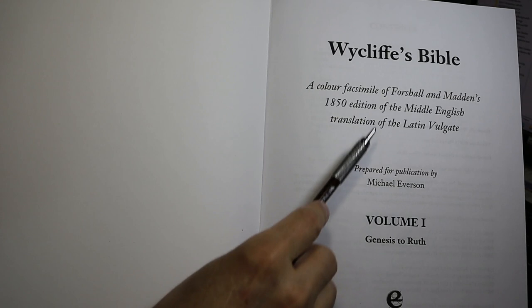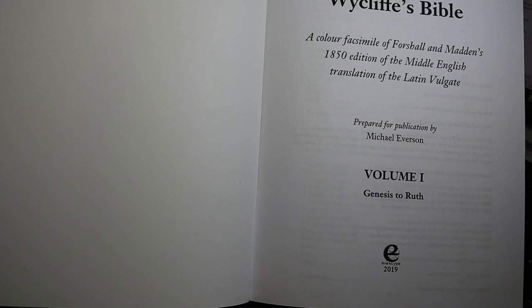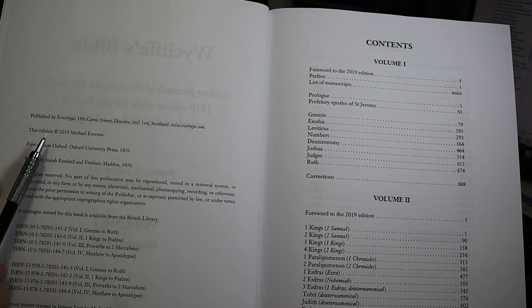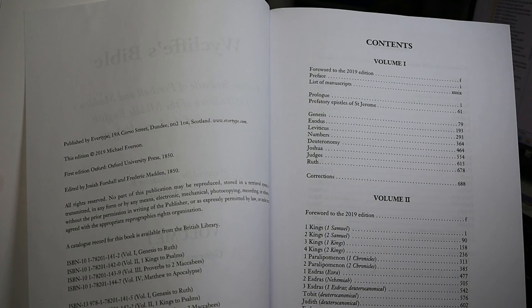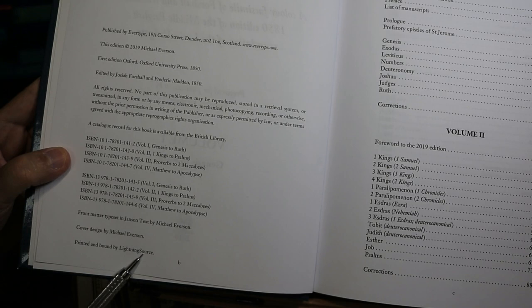Here's the title page to Volume 1 — Wycliffe's Bible, the facsimile, prepared for publication by Michael Everson, with an Evertype 2019 emblem at the bottom. The copyright page reads copyright 2019, first edition 1850, Oxford University Press, with all the ISBNs listed. It is printed and bound by Lightning Source.